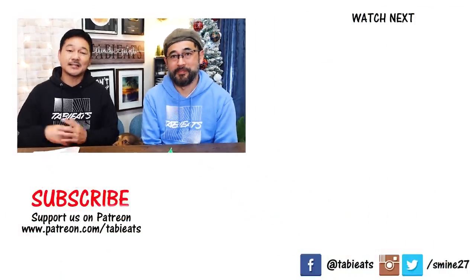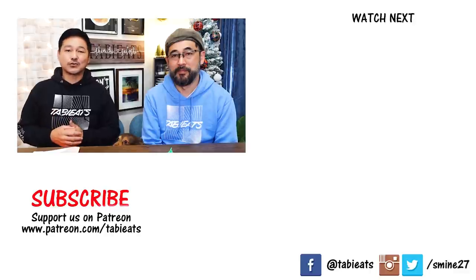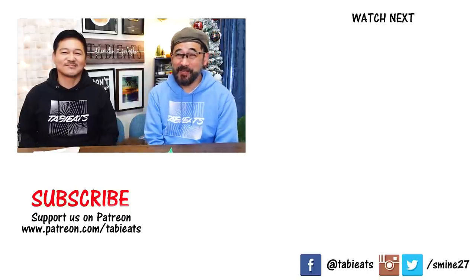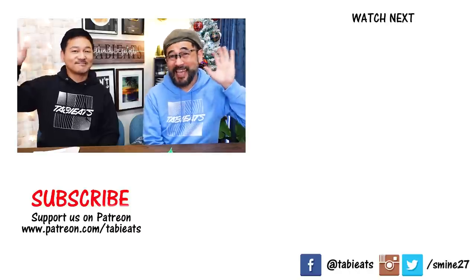Thanks so much for watching, guys. Hope you enjoyed this video. Please like, comment, and subscribe if you haven't already. Make sure to check out Bokusu — click on the link in the description below. Thank you for watching. See you on the next delicious video. Bye bye, and happy holidays!